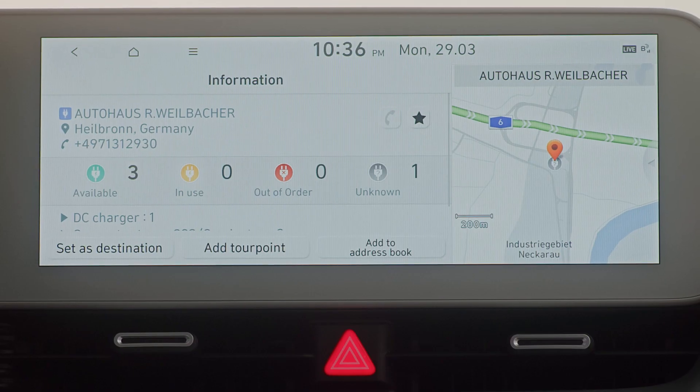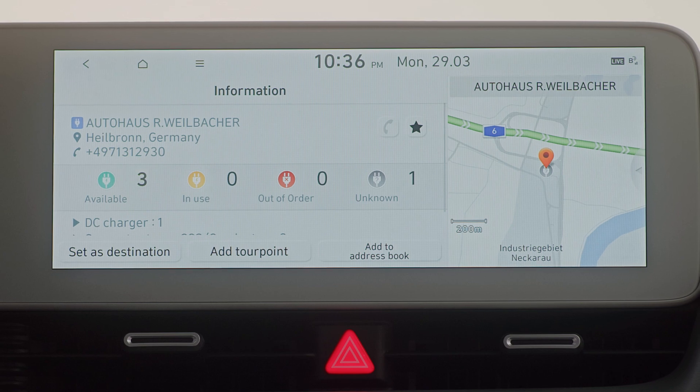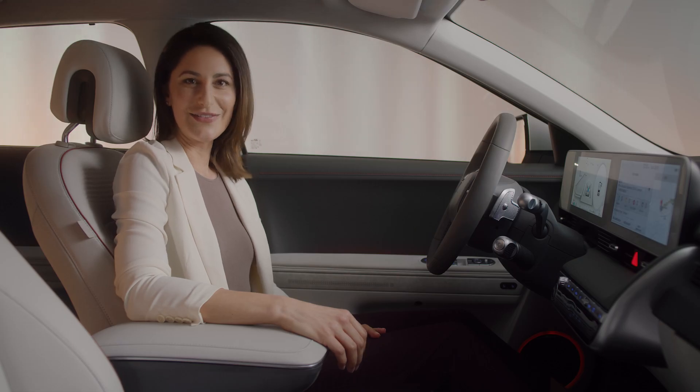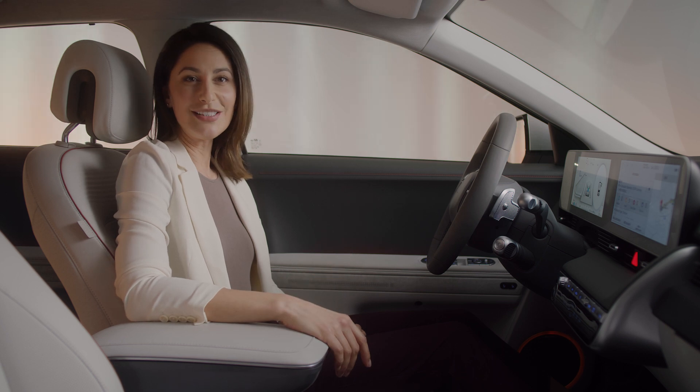By clicking on the station icon, you can see whether AC, DC or high-powered charging, such as IONITY, is available. The IONIQ 5 comes with a one-year membership to the IONITY charging network from day one, opening up a new world of fast, reliable and sustainable charging.